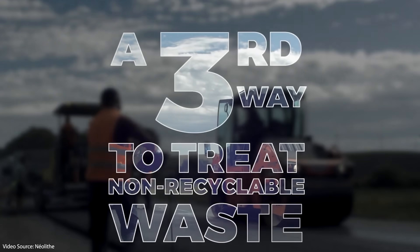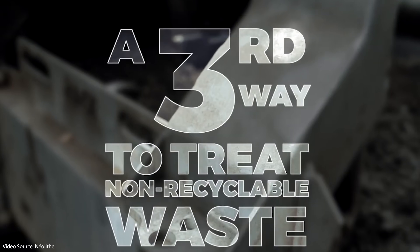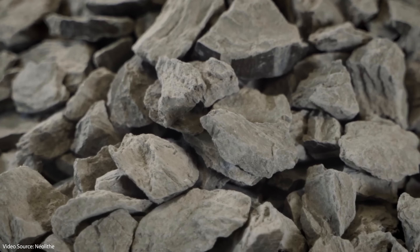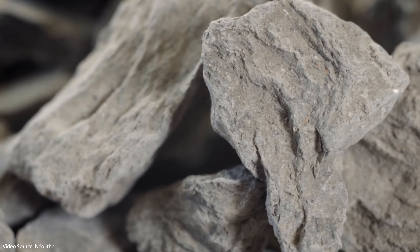If it all turns out to be a bunch of greenwashing BS then they will no doubt be found out and exposed in the fullness of time, and I will make another video to tell you all about it. But for the time being I'm going to give them the benefit of the doubt and work on the assumption that they are a bona fide outfit who happen to have found a potentially extremely useful process for dealing with stuff we currently just chuck away.